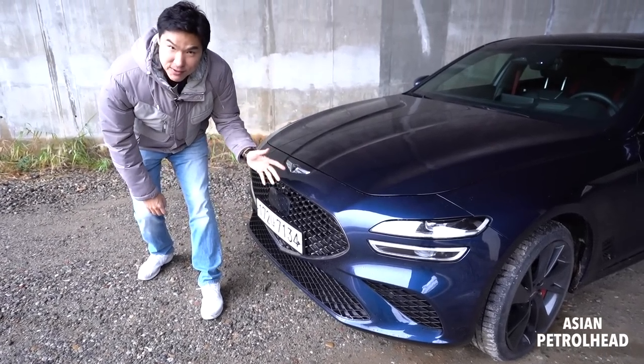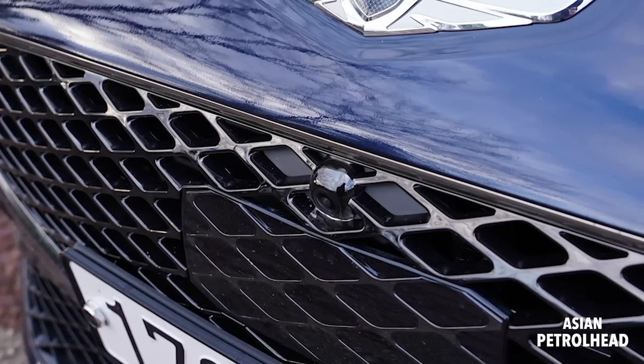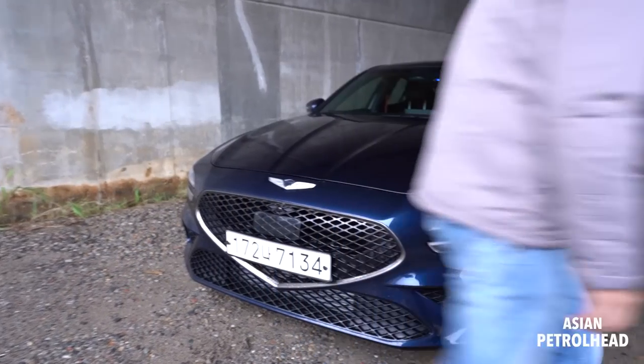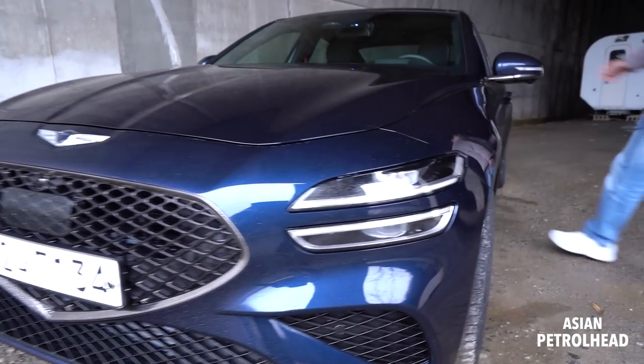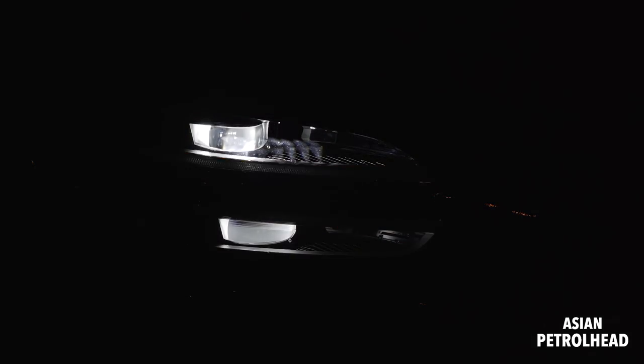Because our tester came with the sports package, it has dark chrome patterns in the center. Let me show you the LED headlamp system working: that's the DRL, headlamp, high beam, and turn signal.